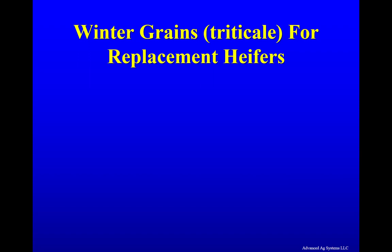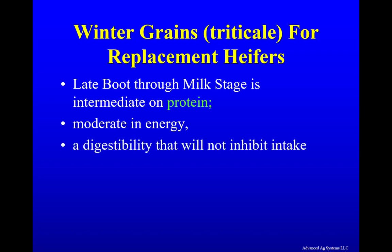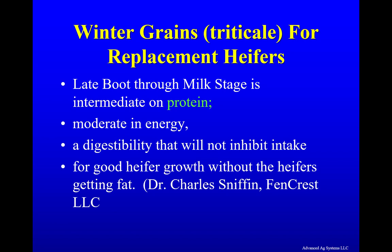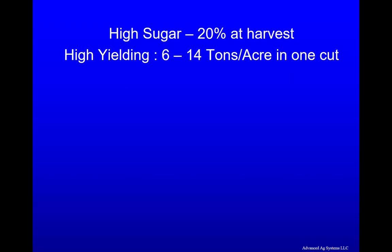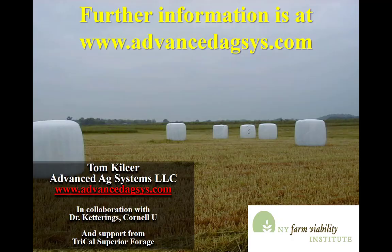If weather forces you to miss the harvest window entirely, the forage quality at late boot through milk stage is intermediate on protein, moderate on energy, with a digestibility that will not inhibit intake — good for heifer growth without getting the heifers fat. So we can still use the forage. Winter triticale is a high yielding, very high quality crop. To get this quality to the mouth of the animal, you need to use the Wideswath Same Day Haylage Harvest System, which will be discussed in a future presentation. For further information, go to the website advancedagcys.com. Thank you.